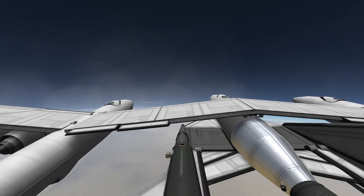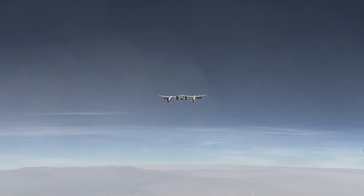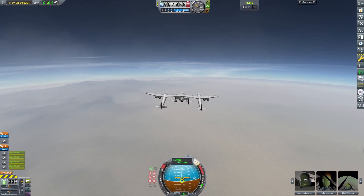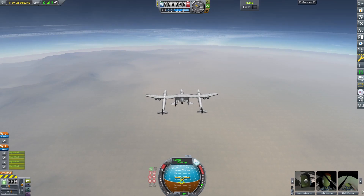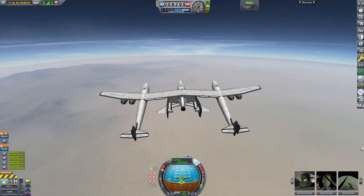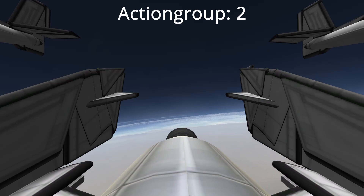It has flown the whole flight by the two pilots and we are now at eight kilometers. You can download this craft in the description of this video, and if you want you can install the HALCAM mod that gives you those cameras. Now we drop the spaceplane with action group two and light the engine with action group one.